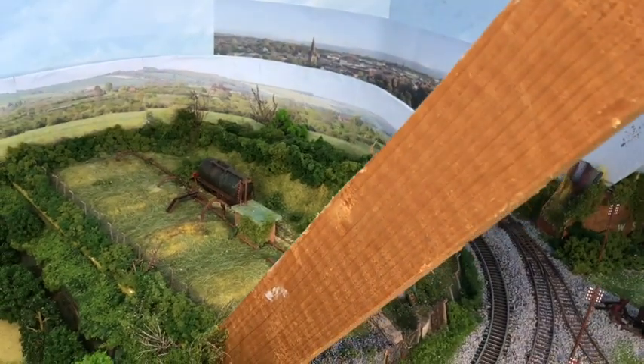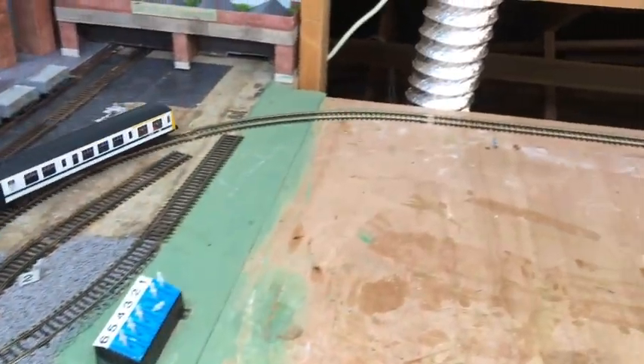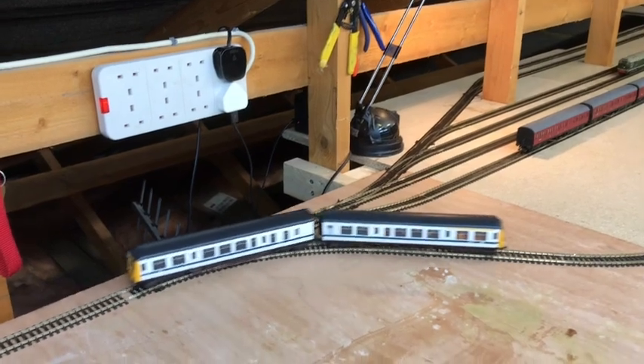Back round, out through the fiddle yard, same track, and just put a single track here. I think it keeps the curves as big as they can — that's always to be an advantage I think. And back round, and pauses at the station.